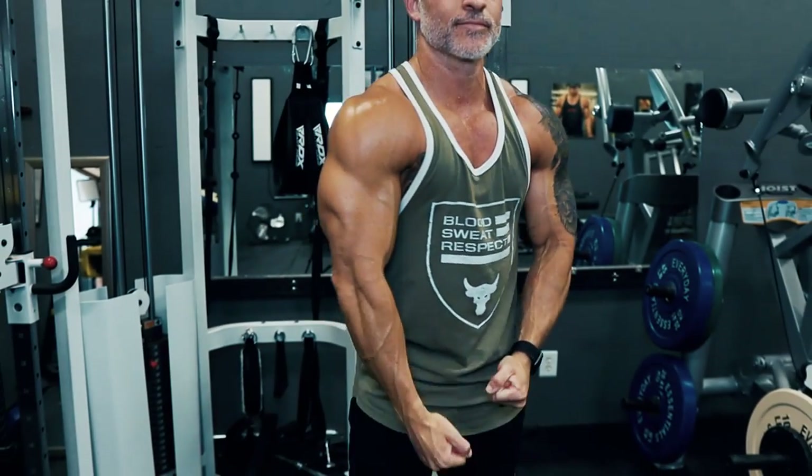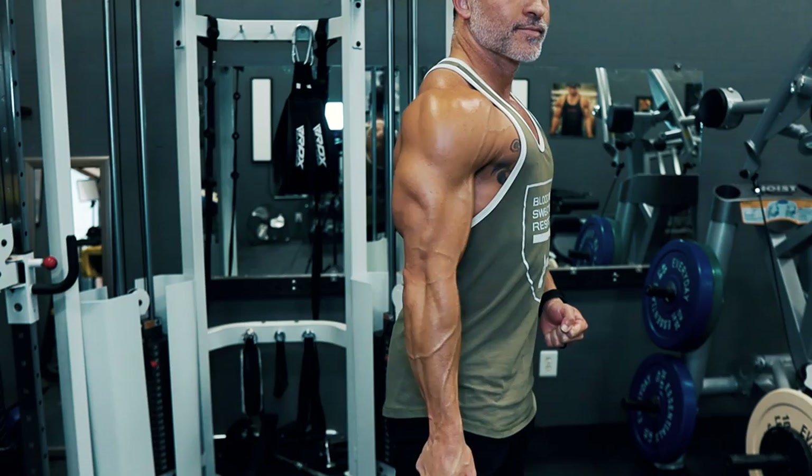The shoulders are quite possibly the most important muscle group when it comes to building an impressive physique. Not only are the shoulders largely responsible for the width of your upper body, but having a wide frame also creates the illusion of your waist being even smaller than it actually is. If your goal is to look like you lift while wearing an everyday loose t-shirt, growing this muscle group is a must. In this video, I'm going to teach you how to do exactly that.